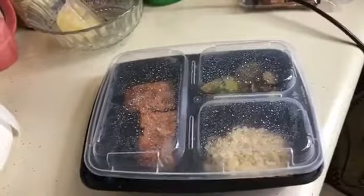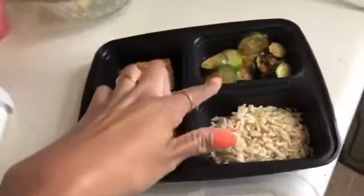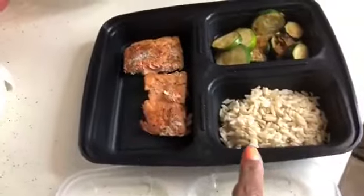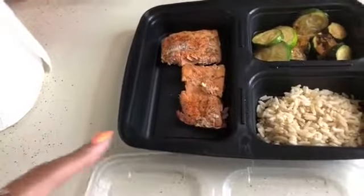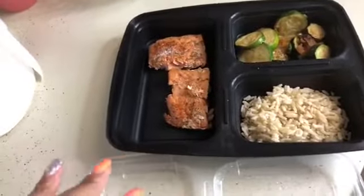I got these containers from Amazon — it was 10 for $9.99, so that's about a dollar each. And we have some zucchini and onions, brown rice, and you can see I cut my salmon. It's actually blackened as well. I use the seasoning, pan sear it, and then put it inside the oven.